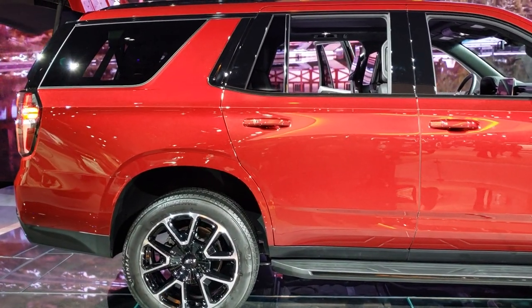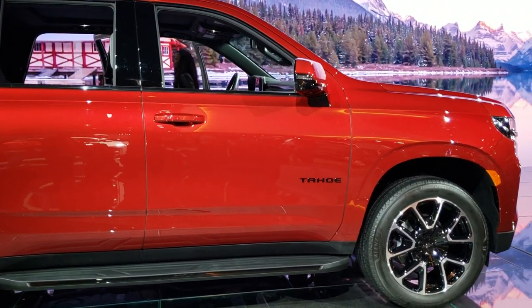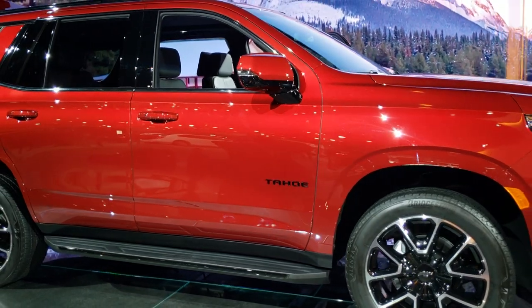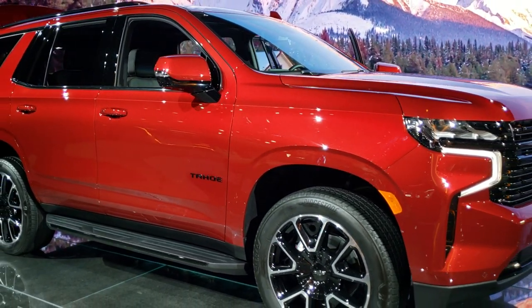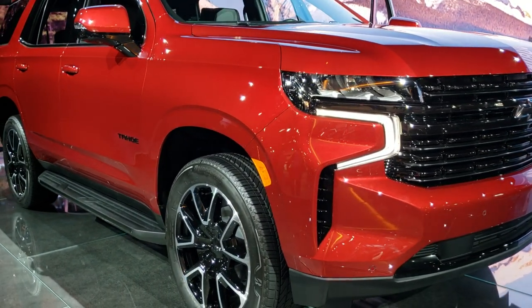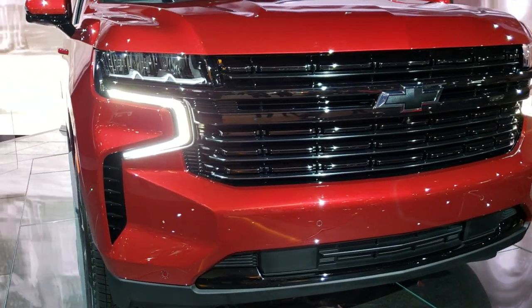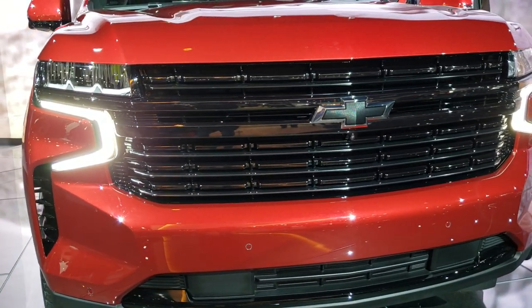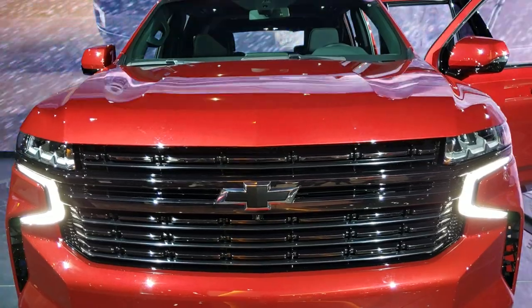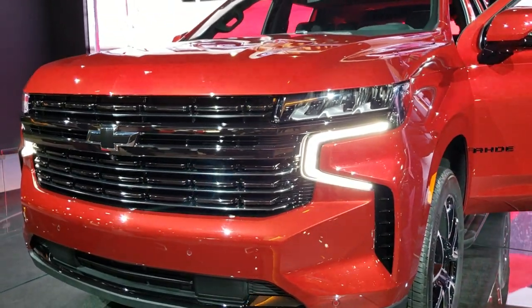Pretty good looking on here. The sheet over there says RST on it — I like the red, kind of a velvet color. It has the blacked out rims and blacked out grille, LED headlamps, and LED running lights. It looks like it has 360 camera capability. The Suburban is a true legend — it has a history dating back over 85 years. It is the original SUV and has even earned a star on the Hollywood Walk of Fame for appearing in over 1,700 films.